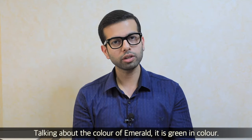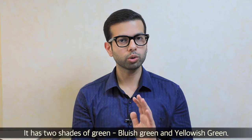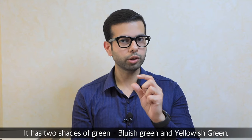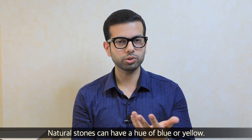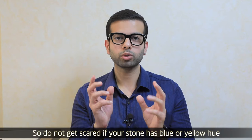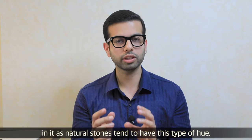If I talk about the color of emerald — it is green, but blue-green and yellow-green are two natural hues. A little bit of yellow or a little bit of blue in natural stones is normal. Don't be scared — these are natural stones which can come in these hues.